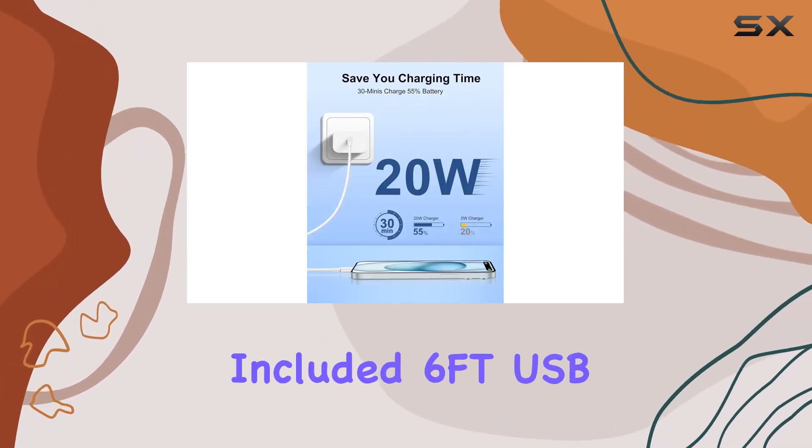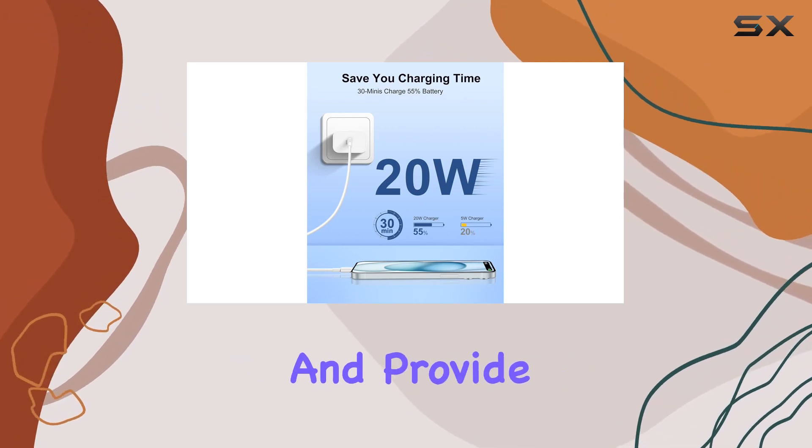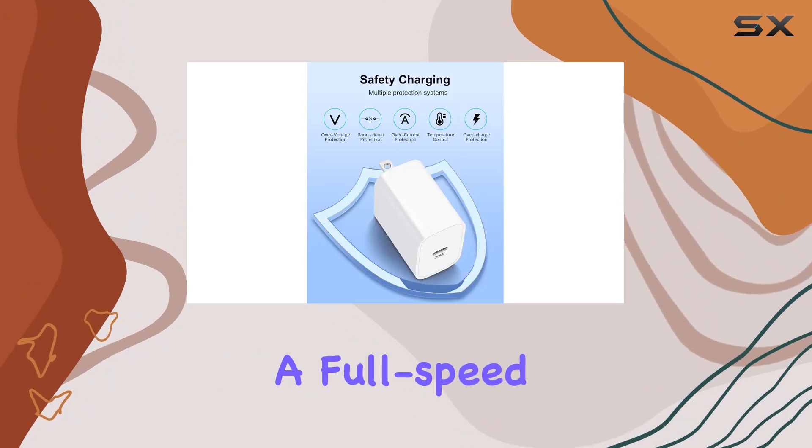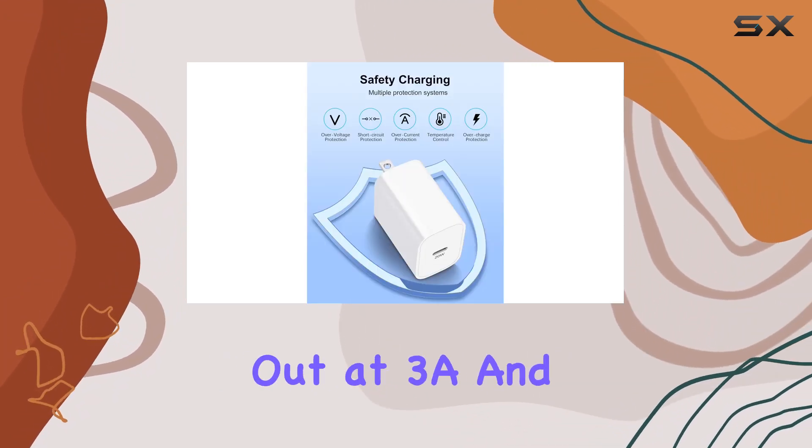The included 6-foot USB-C cables are tangle-free and provide convenient charging and syncing options. With more copper wires, they ensure a full-speed charge for your iPhone, maxing out at 3A, and syncing at speeds up to 480 MBps.